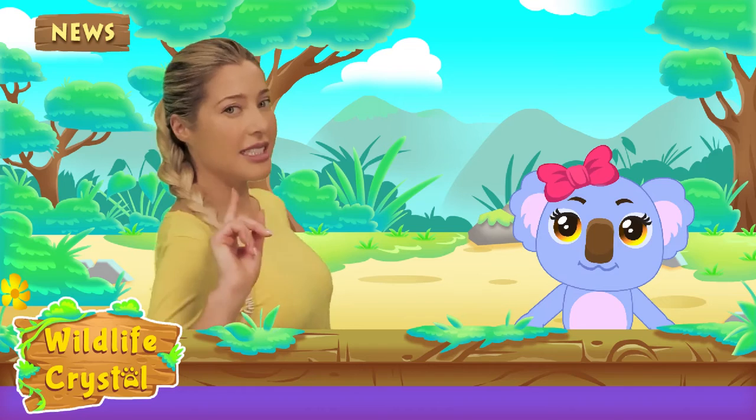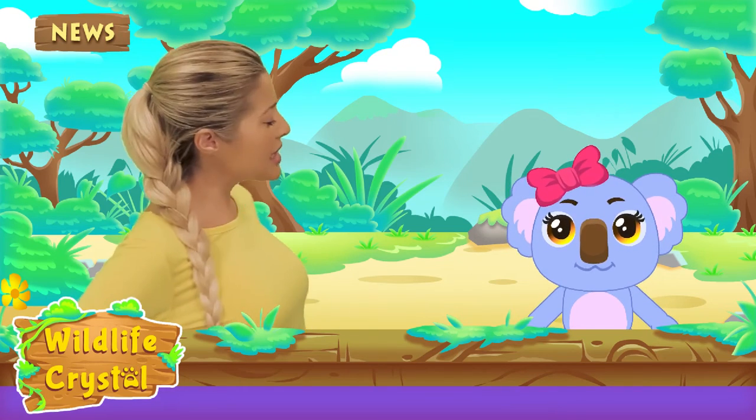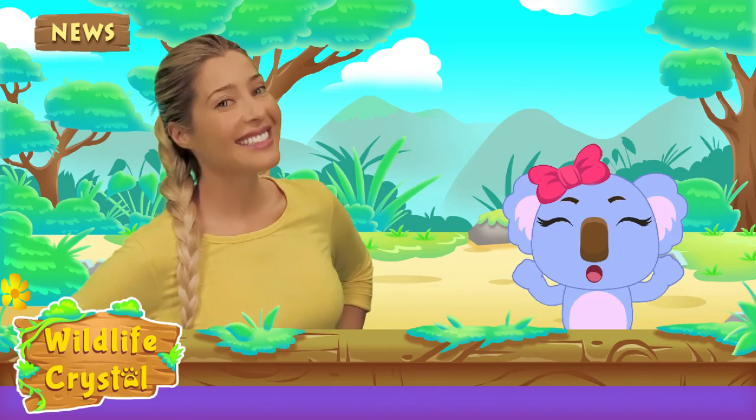And now it's question time! Kaya, are you as excited as I am to put the knowledge we learned today to the test? I sure am!